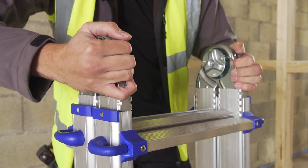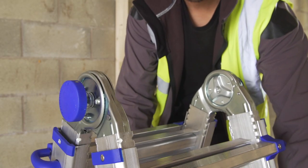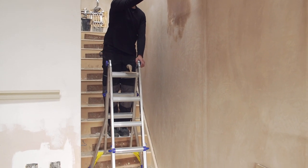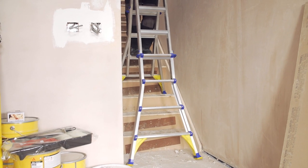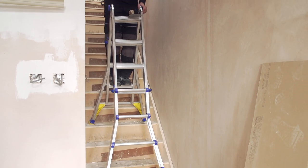With simple to operate hinge locks, safely switch between ladder modes — from a stepladder to a stairwell mode for easy access to hard to reach areas on stairs. The heavy-duty, slip-resistant feet with a splayed base are designed to provide maximum stability in any position.